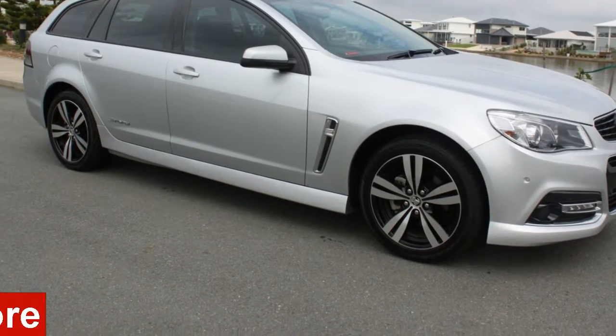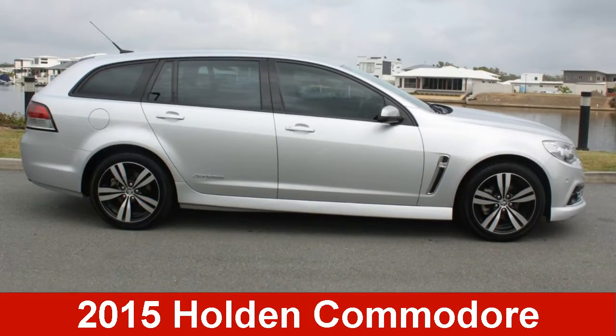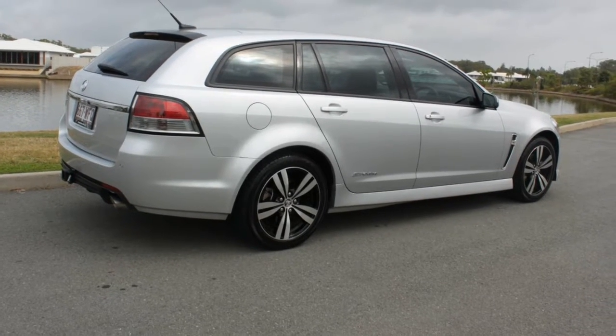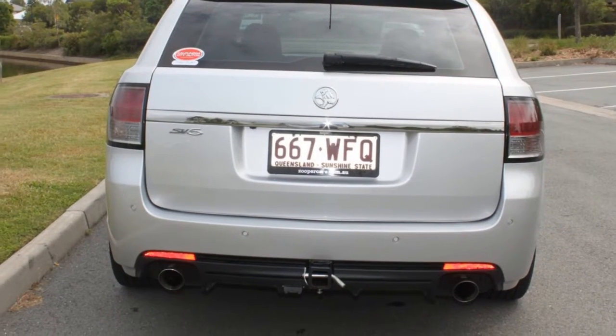In the market for a 2015 Holden Commodore? This Commodore has a reliable 3.6 litre engine and a smooth shifting automatic transmission.